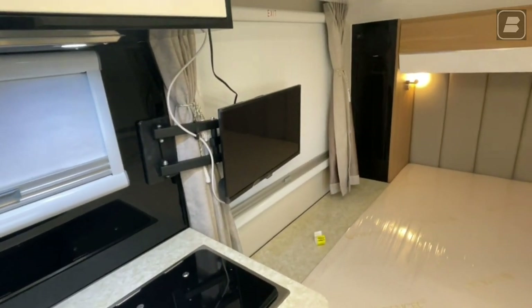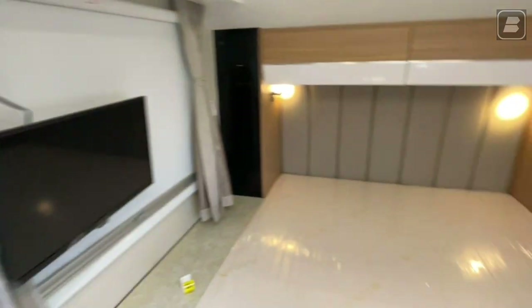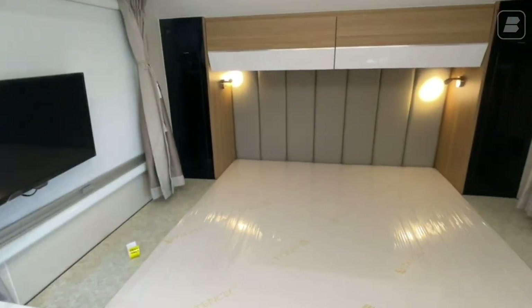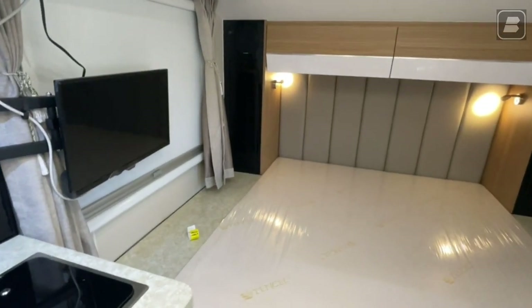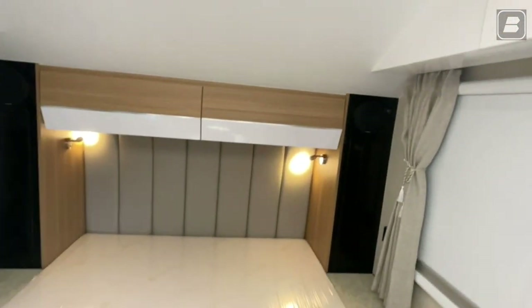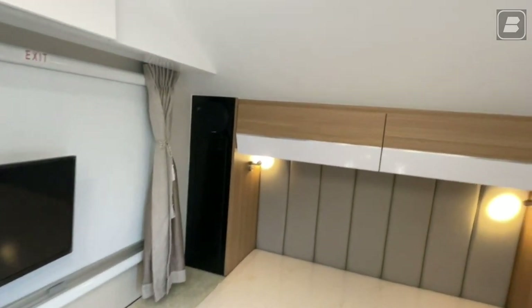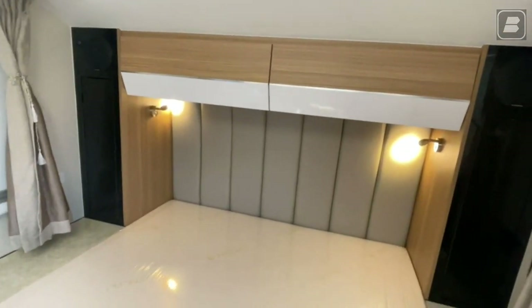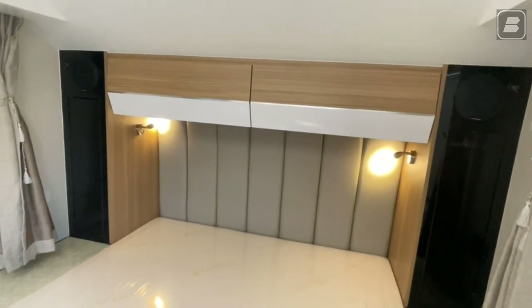It is a 10-cell bed, so it's a very soft, very comfortable bed — soft and squishy, kind of like a memory foam, but it is a 10-cell brand mattress. We have our closets to the side of the bed, our reading lights as always, and our very nice, very plush headboard — it's soft and cushiony.